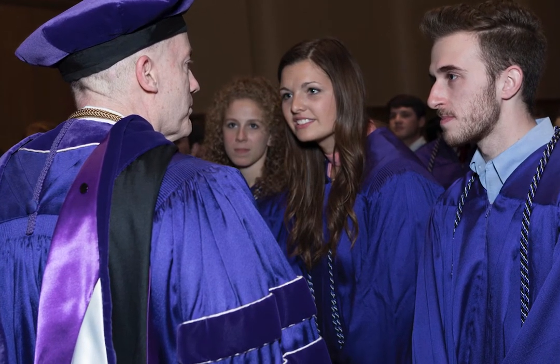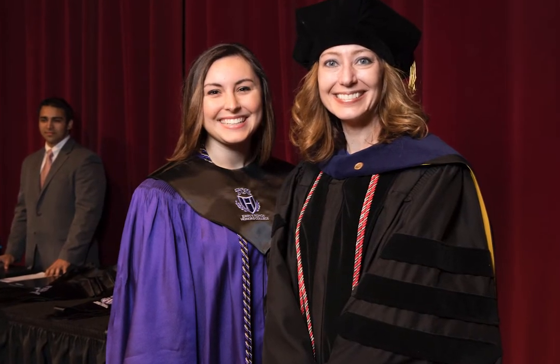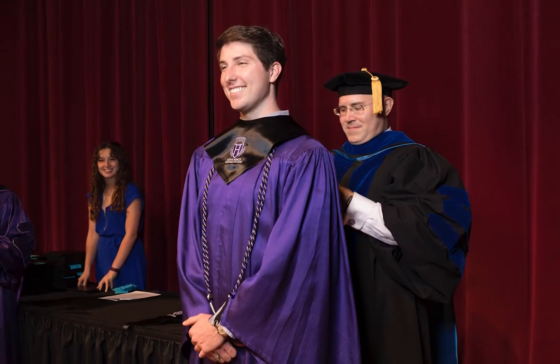Be as quiet as possible behind the curtains after you're led backstage. When it comes time to walk across the stage, several photos will be taken, so we want your procession to be as seamless as possible. You're going to do four things while you're on stage.